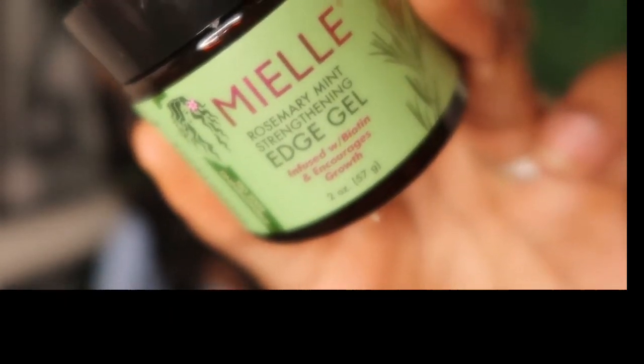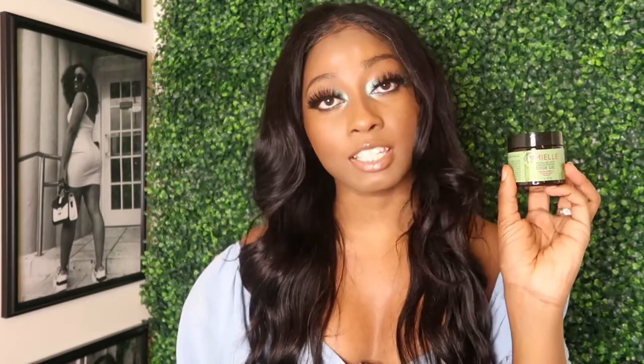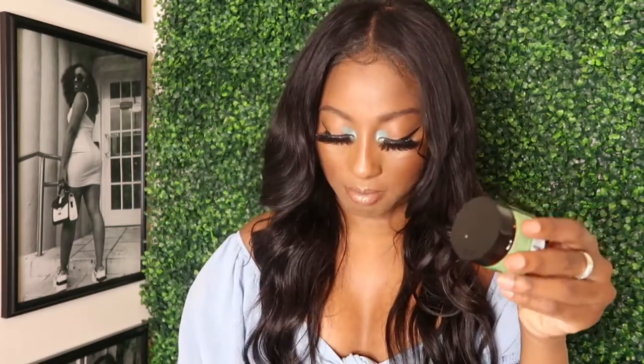I also got the Miel Organics Strengthening Edge Gel. It has biotin and encourages growth, leaves an intense shine and hydration, and supports healthy edges. It's a pretty solid consistency at two ounces, and it smells good — it has that same mint smell.